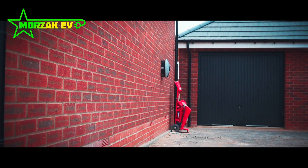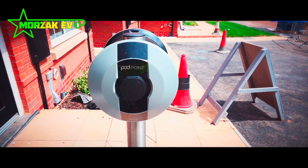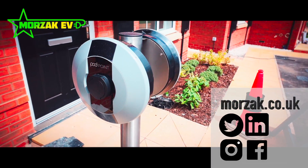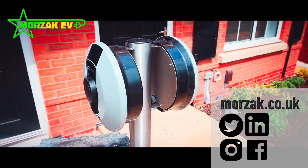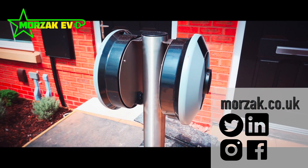With the latest change in building regulations and developers having to install charge points on new builds, make sure you get in touch with us so we can have a chat about what your needs are and how we can best meet your charge point installation requirements.